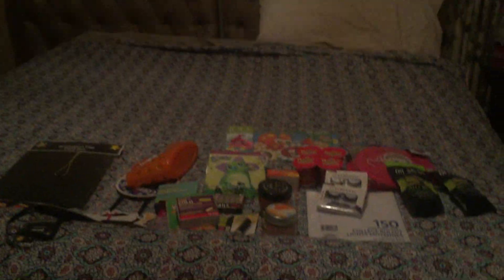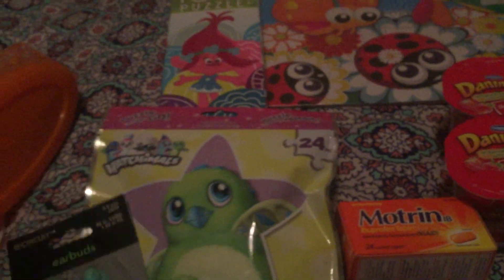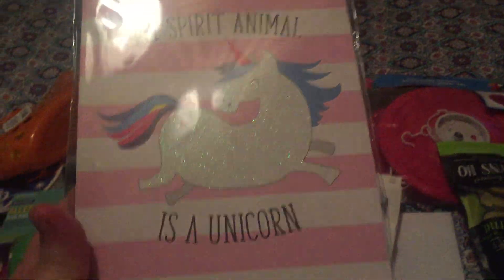Everything's nice and tidy. I got some earbuds so I can listen to my Simple Thoughts podcast. This is a really pretty one — it's my spirit animal, a unicorn. I think it's very nice and cute.